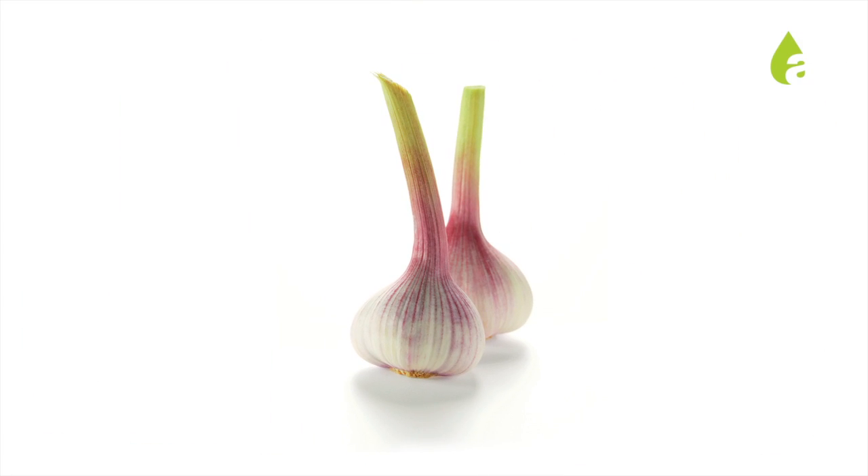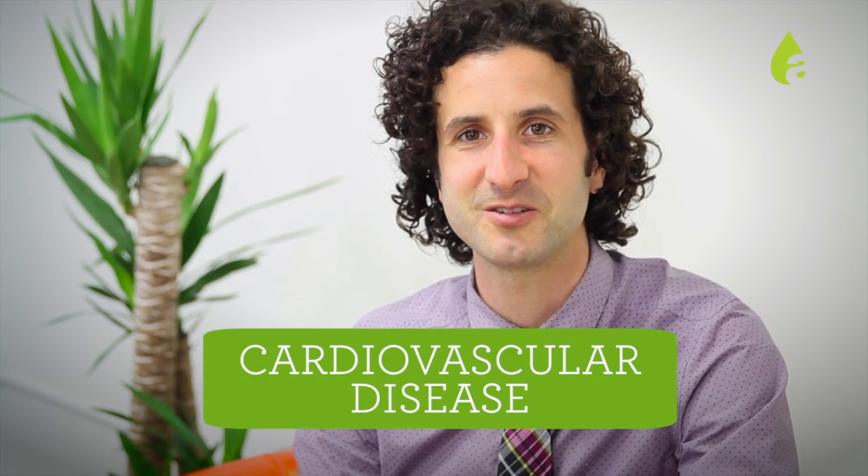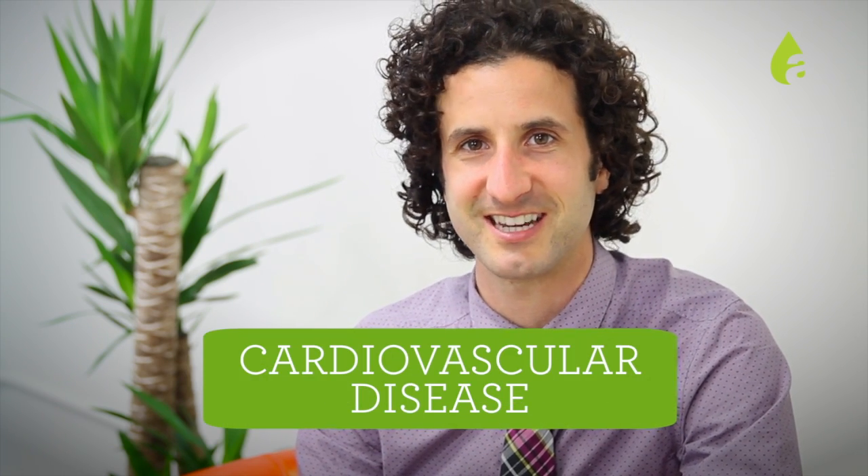Hi, I'm Josh Gitalis, Clinical Nutritionist, and many people don't know the many benefits of garlic. Garlic has been used for hundreds of years for all sorts of conditions. One of the conditions it's been used for is cardiovascular disease.